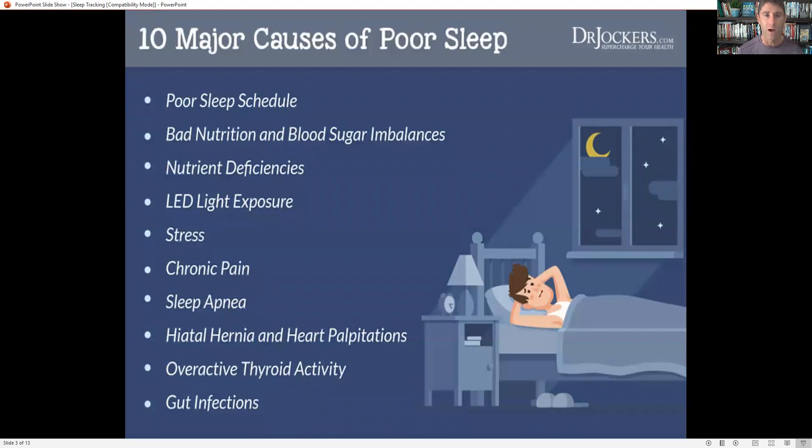So, 10 major causes of poor sleep. Number one would be just having a poor sleep schedule — going to bed really late or going to bed at erratic times. Our body really responds well to going to sleep at roughly the same time, and ideally earlier in the evening the better. Bad nutrition and blood sugar imbalances — if we're eating a lot late at night or we've got a high carbohydrate diet causing blood sugar imbalances, those are going to affect our sleep. Nutrient deficiencies like magnesium, for example, is a really common one that will affect our sleep quality.